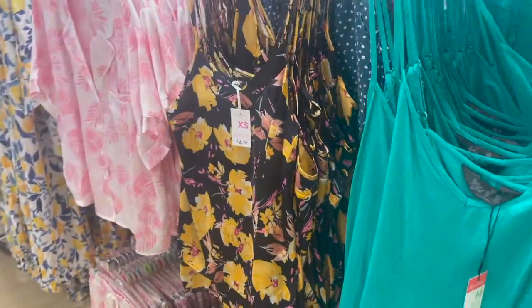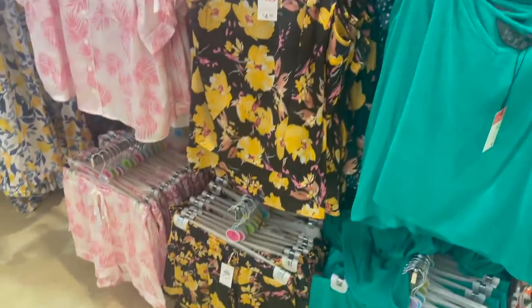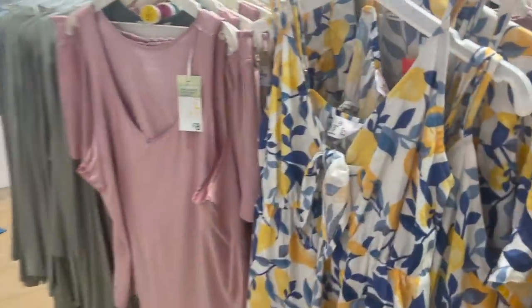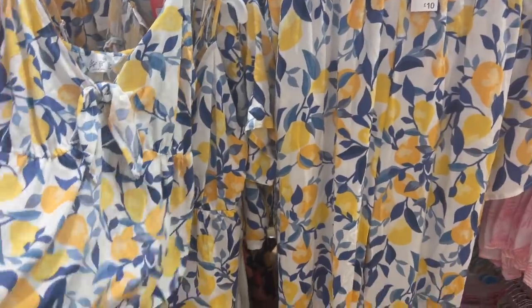There are some really cute sets — a green, another floral set, pink ones, a lovely pink tropical set, and a lemon set which is very Italian. It's very, very soft and lightweight — perfect for the hot weather.